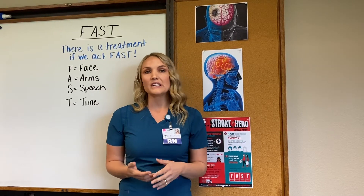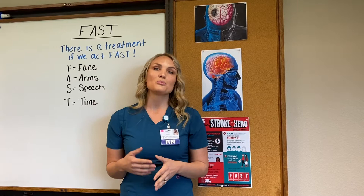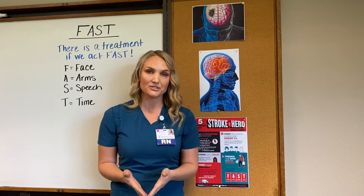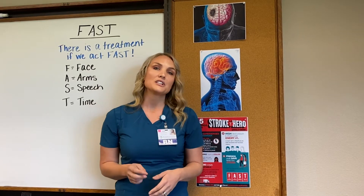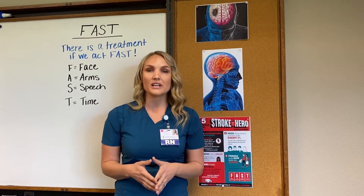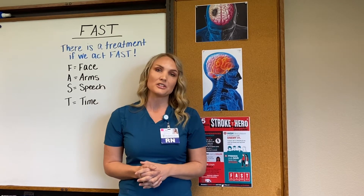A stroke essentially is the lack of blood flow to part of the brain. This compromises the tissue's ability to obtain the nutrients and oxygen that it needs to survive. This can happen in two ways: a hemorrhagic stroke, which is a rupture of the blood vessel surrounding the brain, or more commonly an ischemic stroke, which is a blood clot that occludes the blood vessels surrounding the brain.